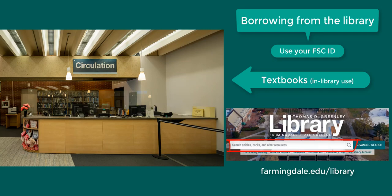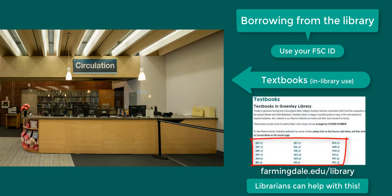Check to see if we have the textbooks you need on the library website by searching for the title or author, or looking by course number. If we have the textbooks you need, you might be interested in using them in the library instead of buying them.